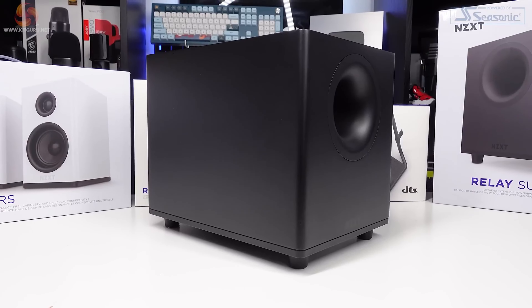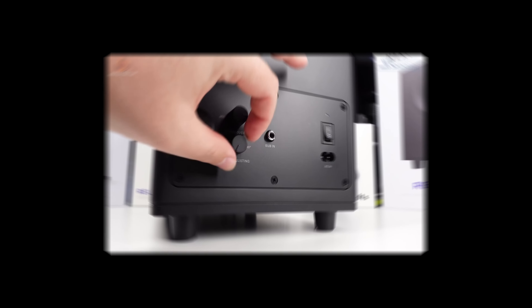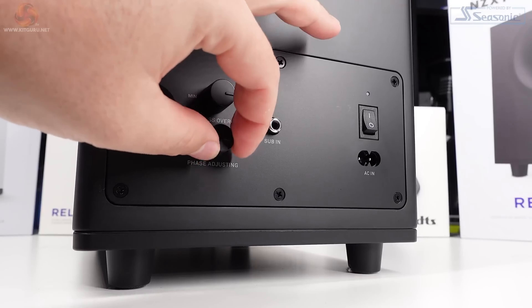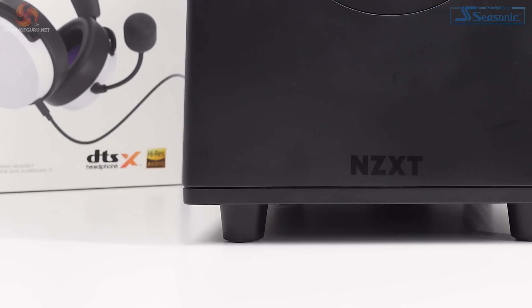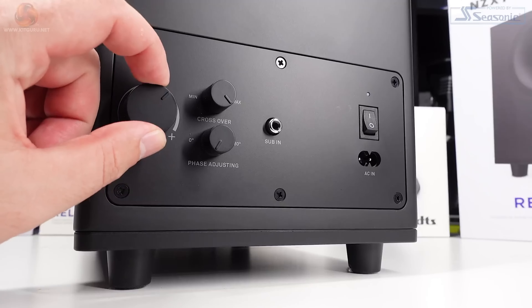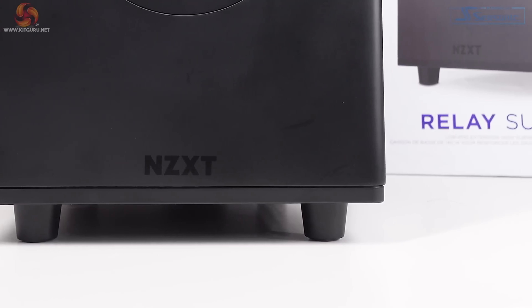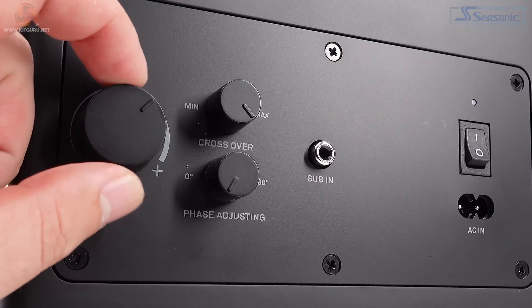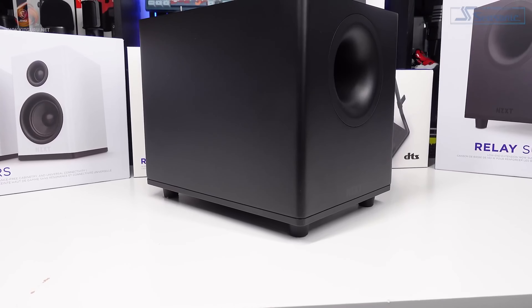The subwoofer enclosure is constructed from high-quality MDF, which minimizes resonance and distortion, resulting in clear and vibration-free audio. For a cohesive desktop gaming audio experience, the NZXT Relay subwoofer can be paired with the NZXT Relay speakers. This combination ensures that you get a well-balanced and immersive soundstage that brings your games to life.